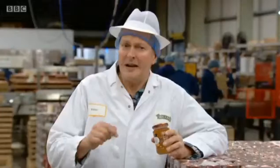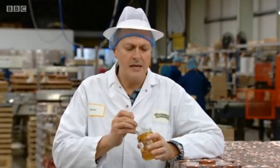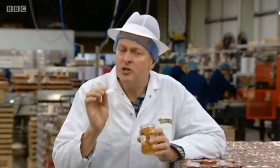Marmalade is something that is very close to my heart. It's what I have most mornings for breakfast on a piece of toast — I'm an aficionado. Wow. That is delicious. It's astonishing to think there's a little blast of sunshine from Spain in this jar, along with that industrial past from Dundee. Delicious.